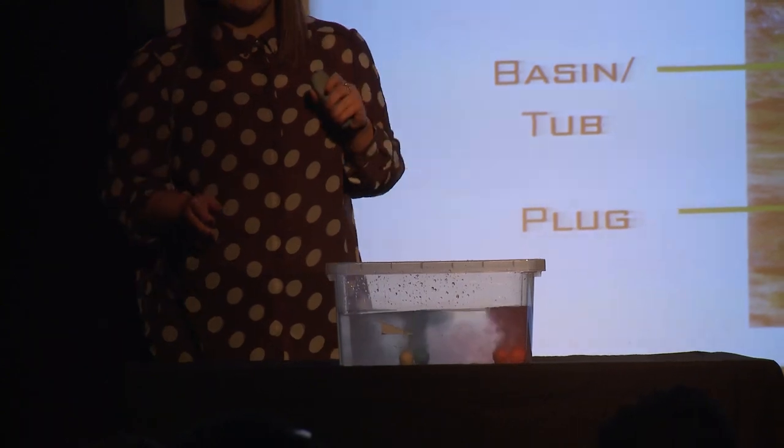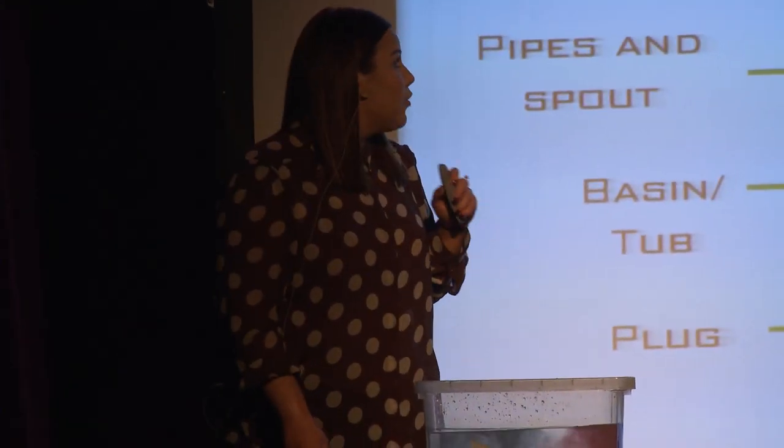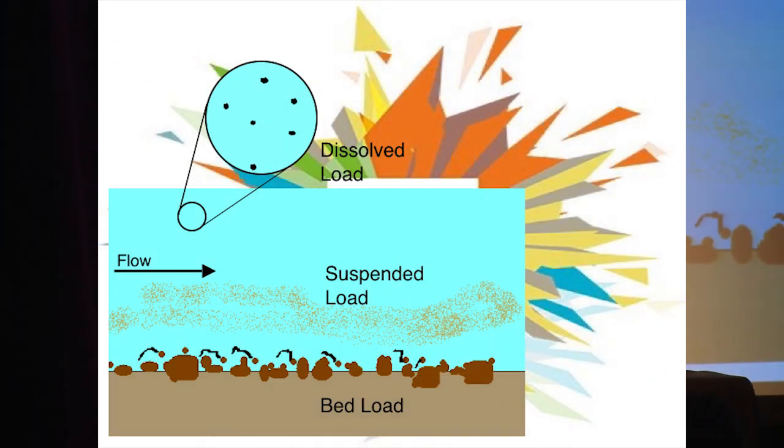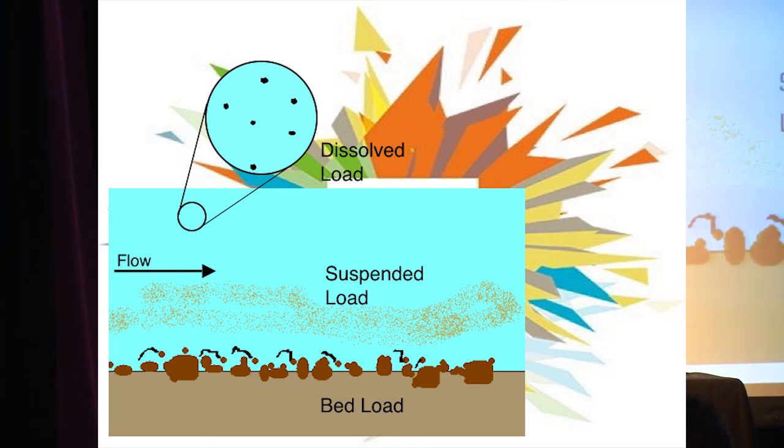Now you're wondering what has this got to do with the reservoir? Well the same thing happens. As water flows over land through rivers to the basin, different things happen. First of all it picks up these bath bombs, these particles, some of which dissolve completely and they're so tiny that they're invisible to the naked eye. This is what introduces colour in the bath bomb and the scent.